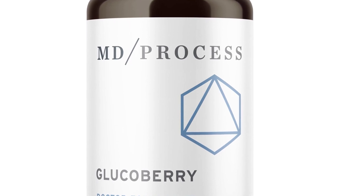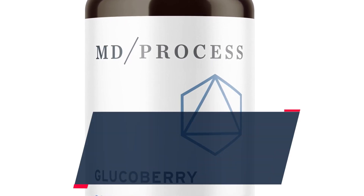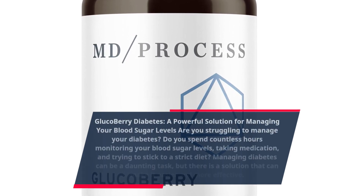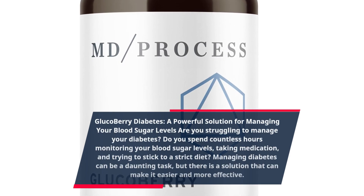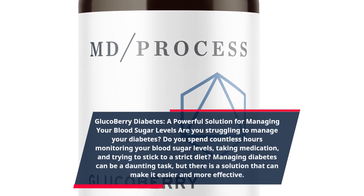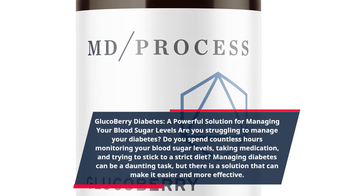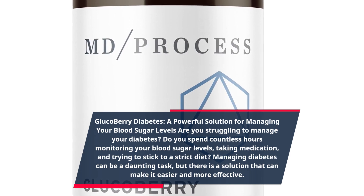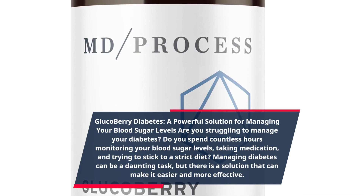Glucoberry Diabetes — a powerful solution for managing your blood sugar levels. Are you struggling to manage your diabetes? Do you spend countless hours monitoring your blood sugar levels, taking medication, and trying to stick to a strict diet? Managing diabetes can be a daunting task, but there is a solution that can make it easier and more effective.